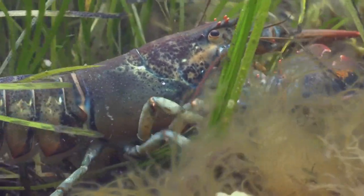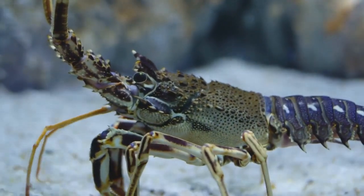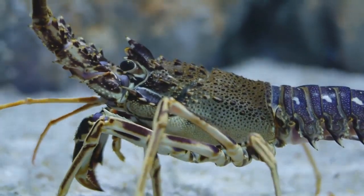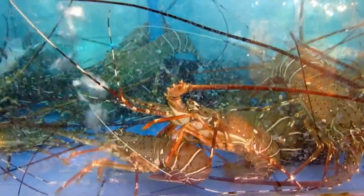The lobster's head features antennae, antennules, mandibles, and compound eyes, which are often stalked. The antennae play a crucial role as sensory organs in their murky ocean habitats. Interestingly, lobsters have a reflective structure above their convex retina, different from most complex eyes.